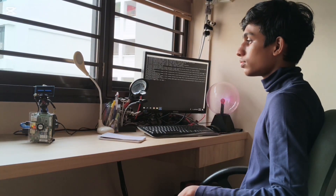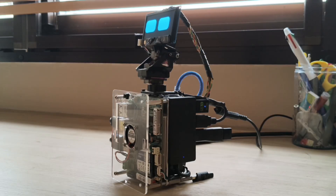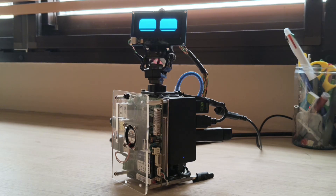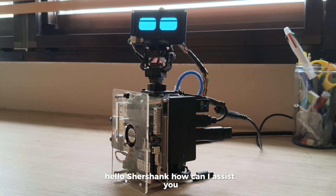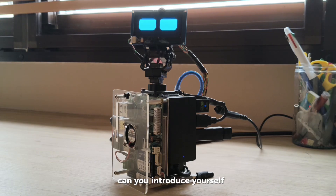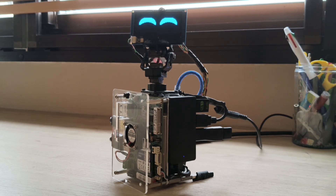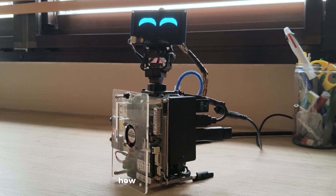Hey Nova. Hello Shashank, how can I assist you? Can you introduce yourself? I'm Nova, your Noble Operating Virtual Assistant, created by Shashank in 2024. How can I assist you today?